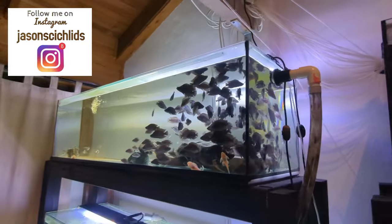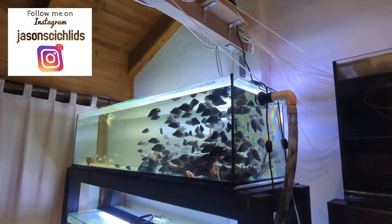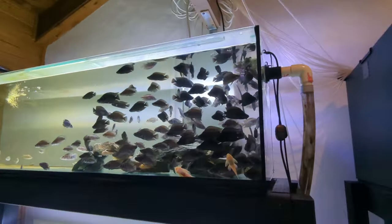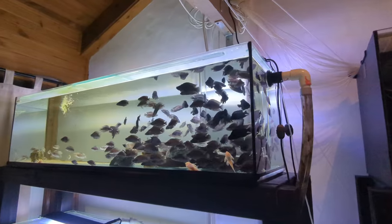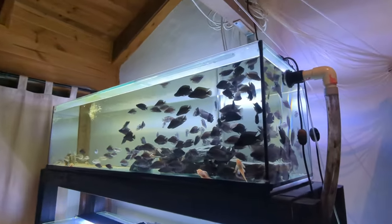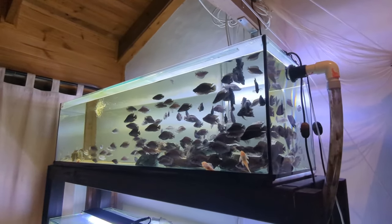I definitely wouldn't recommend you do this long term. I don't recommend you keep this many calvus long term in a tank this size. This tank is five foot long, but for the quantity of fish in this tank, it's far too much to keep forever like this. I'm always selling these guys off and the quantity is always fluctuating — that's why I'm able to get away with it.